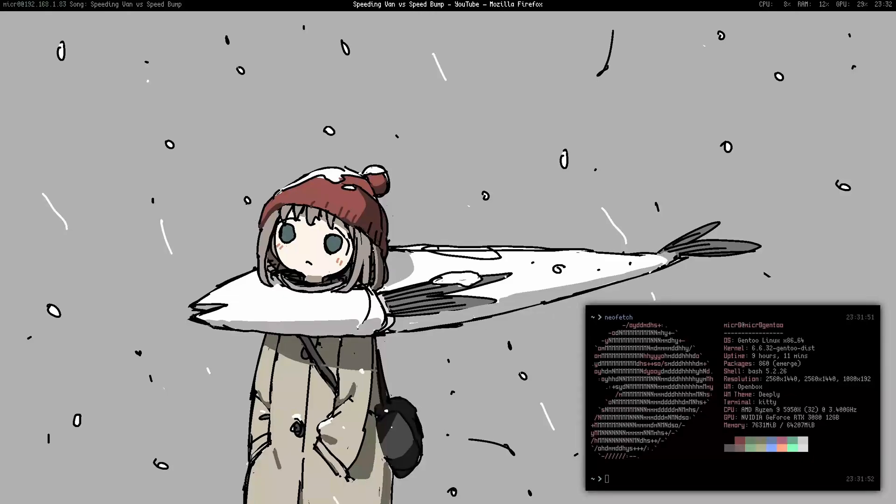Hello everyone. Today I am doing a short little video showcasing my Gentoo Linux install. I have been using it for almost a month now. I've riced it out, I've done everything I need to use it, I've been enjoying it. It's been pretty nice.